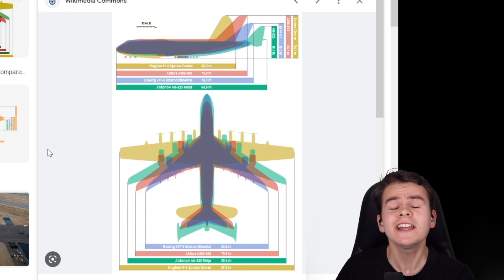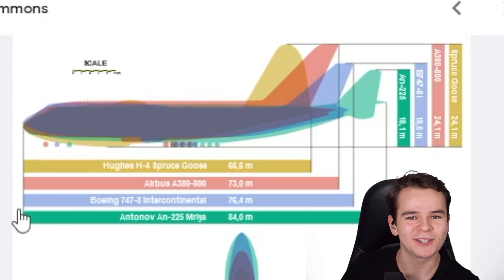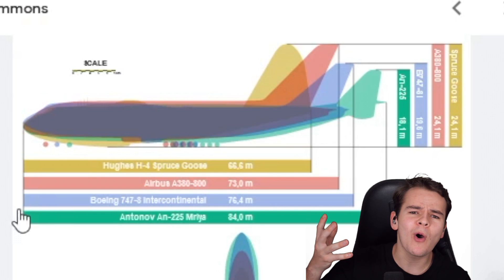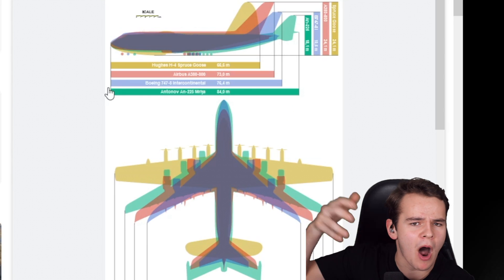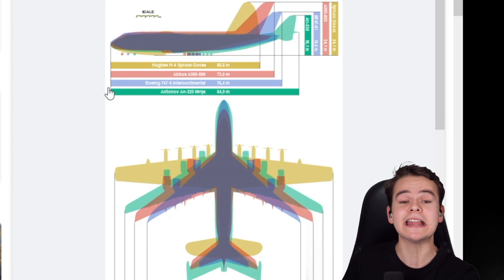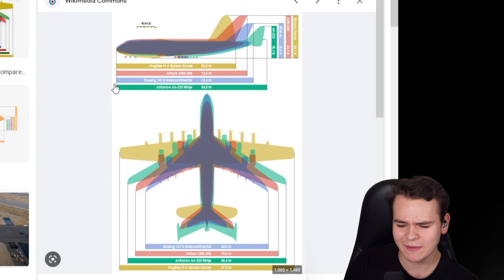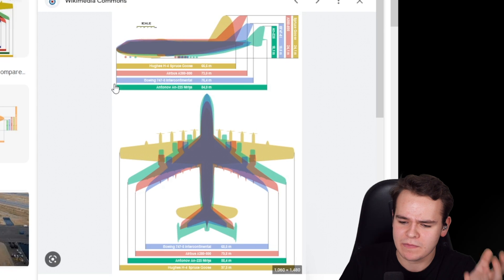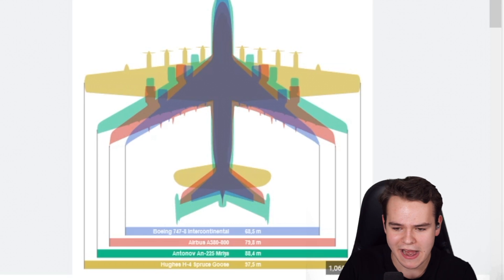But a giant plane we've never talked about before on the channel is the infamous Spruce Goose - a plane built in the 1940s that is bigger than modern planes. Its wingspan is literally 97 meters, that's like 300 feet. It is 10 meters longer than the Antonov An-225's wing. That's crazy.